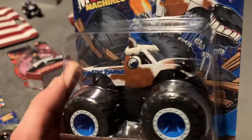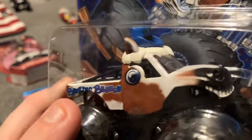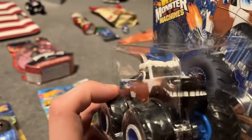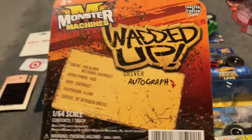We have Monster Machines, it's really nice. Bunkin' Bronco, and I love this truck. I love how it came out — it has the hat, it has the design, they nailed it. 10 out of 10 on this one. I love this truck, it's really awesome. I should probably show you the back of this one too.